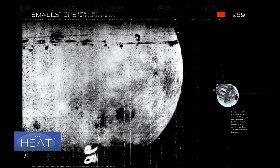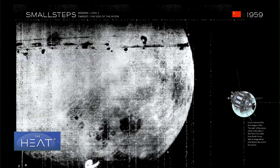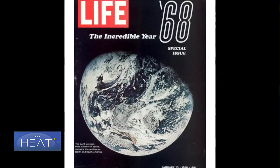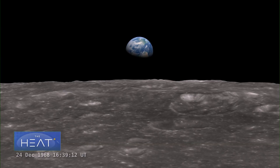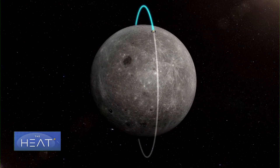The far side of the moon was first photographed in 1959 by the Soviet space probe Luna 3. In 1968, the United States Apollo 8 astronauts became the first to see the far side with the naked eye. But until now, all manned and unmanned soft landings have taken place on the near side of the moon, making the Chinese mission truly historic.